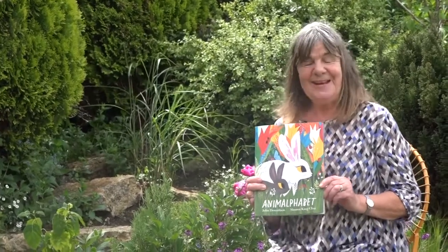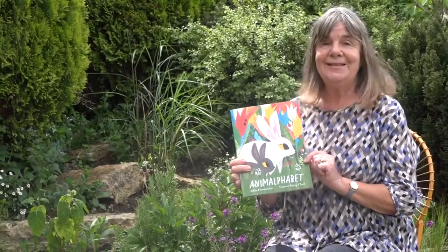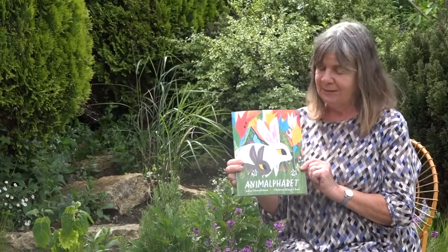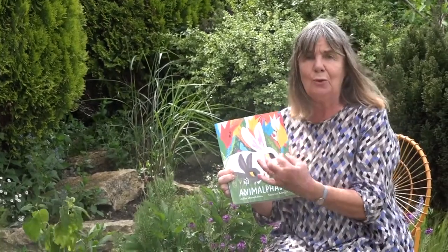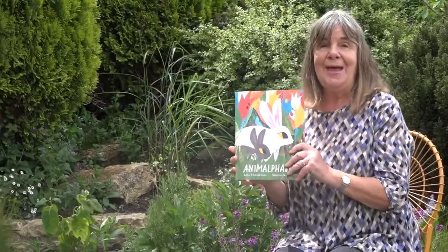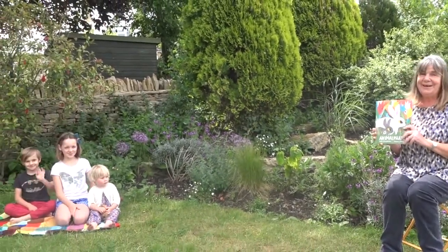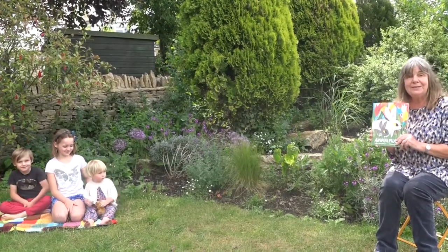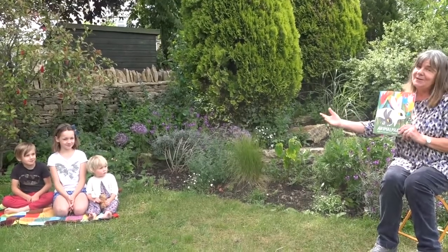Hello everyone, I'm Julia Donaldson and thanks for joining me again. Today's story is an alphabet story called Anamalphabet, and it's got really lovely pictures by Sharon King-Chai — not just ordinary pictures, there are special holes and flaps. It's a really interesting book to turn the pages of. I'm very excited because I've got three of my grandchildren here, sitting in their garden — it's the first time I've been able to see them since the lockdown started. We're having to keep two metres apart, which is a little bit hard.